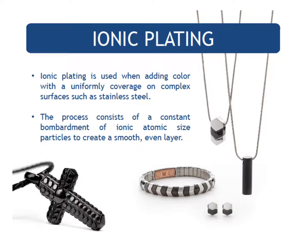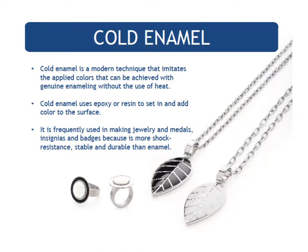Stainless steel is such a special material that it takes a special process to achieve some of the fun designs and colors. The process consists of a constant bombardment of ionic, atomic-sized particles to create a smooth, even layer. This type of process requires special equipment, but the results are beautiful — you have unique pieces of jewelry that stop people in their tracks. Additionally, Energetics uses cold enamel, which is more stable and durable, making it more shock resistant than normal enamelling that uses heat — so the value is longer-lasting products.